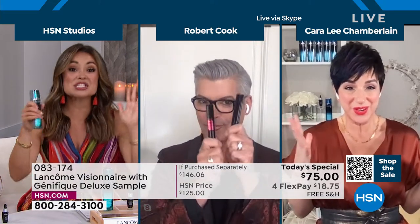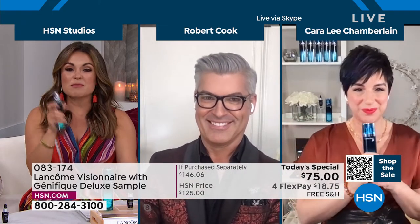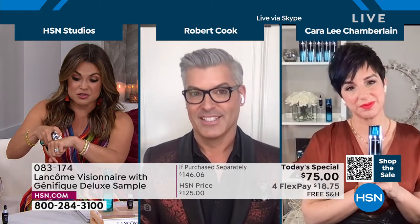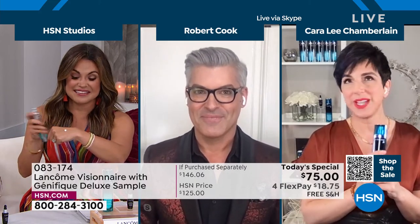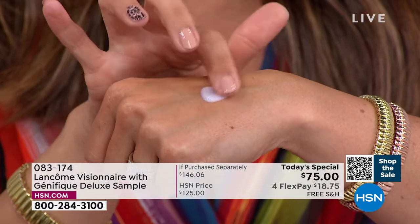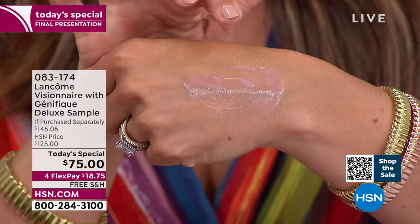Should we get started with Visionaire? Let's do it. Because I think from the first pump onto your skin, people will realize this is something truly unique. Absolutely — if you are ready to correct and perfect your skin, if you are ready to try Lancôme's secret to makeup-optional skin, Visionaire Advanced Skin Corrector — I really want you to try it.